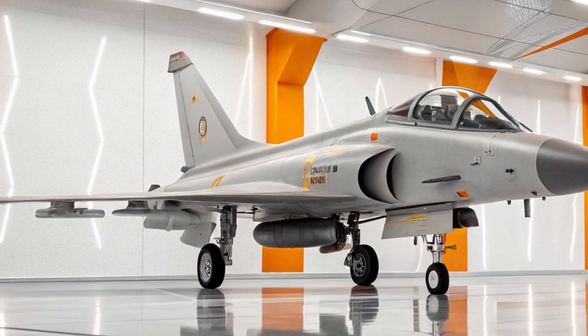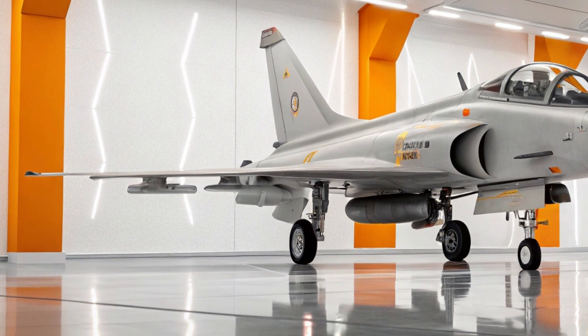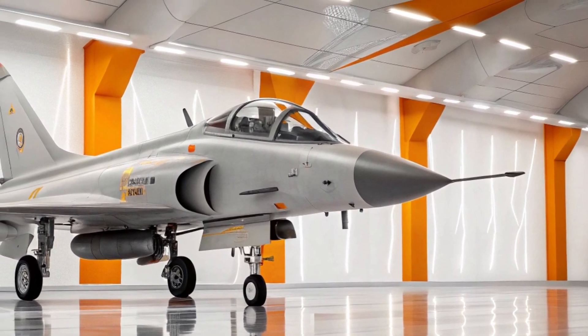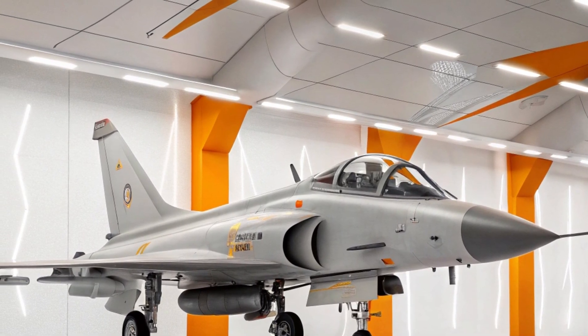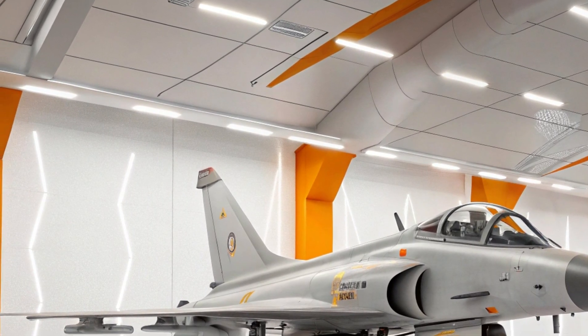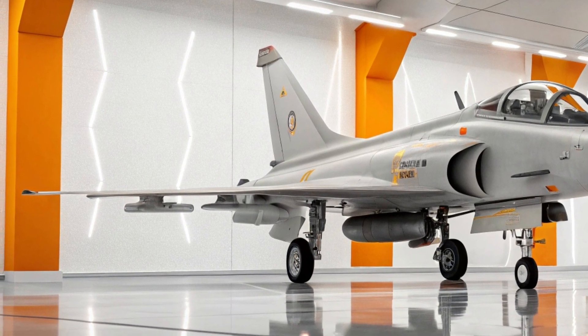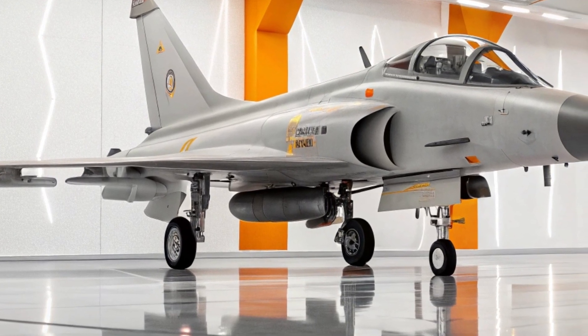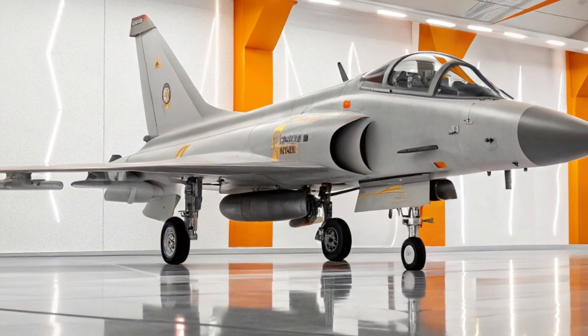The first thing that demands your attention is the J-10's sleek aerodynamic shape. It's as if the jet was born to challenge the winds, with its pointed nose, forward canards and carefully sculpted delta wings. Every line, every surface tells you that this is a machine built for dominance in the air.